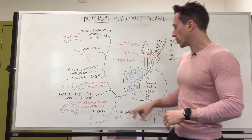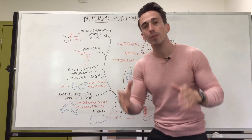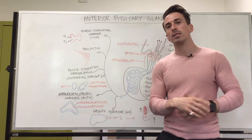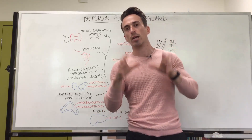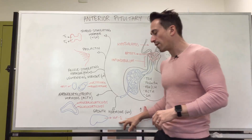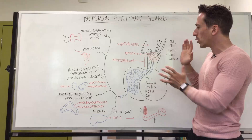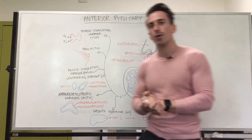What about growth hormone? Growth hormone primarily stimulates muscles and bones to grow. It can also stimulate the liver to release IGF-1 — insulin-like growth factor — which has a very strong role in muscle growth as well. So these are the predominant hormones released from the anterior pituitary gland.